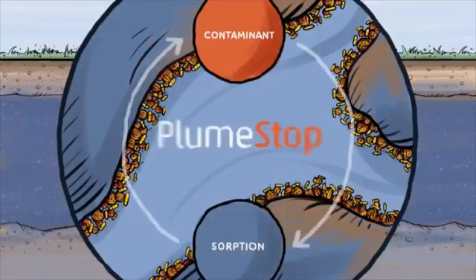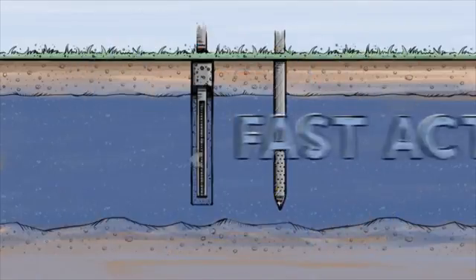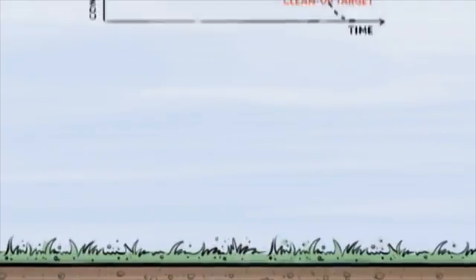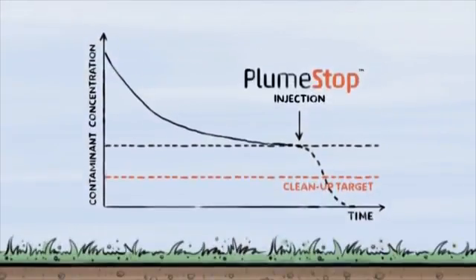In this way, PlumeStop will continue a cycle of contaminant capture and biodestruction indefinitely. And the best part? The initial groundwater cleanup happens in a matter of days. So you can rest easy knowing you'll meet your targets and you won't need to throw a fortune at it in the process.